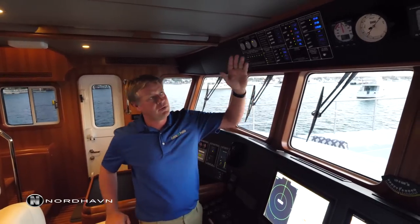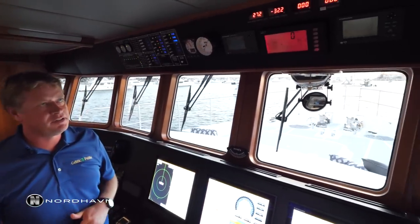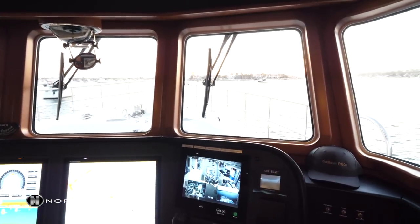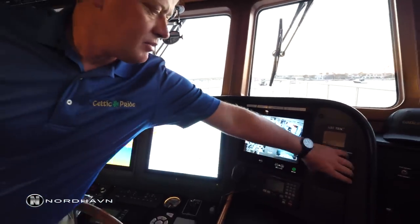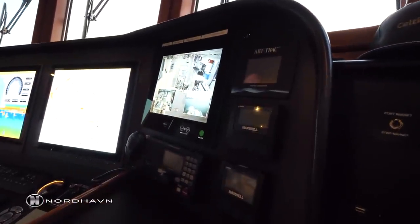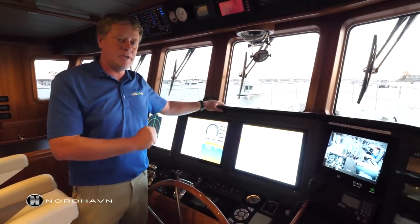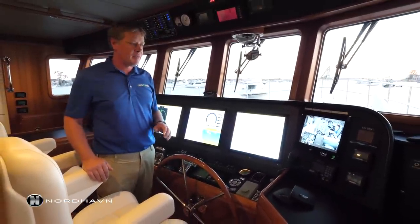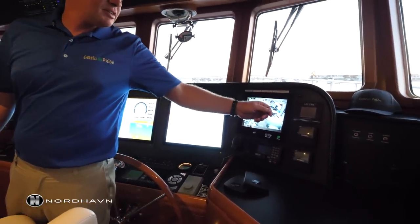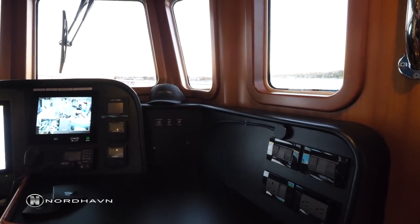We've got the standard Furuno equipment — wind indicator, AIS, and GPS — as well as depth sounders. On the starboard bottom section we've got a CCTV monitoring system with VHF. Two nicely laid out windlass controls allow us to control the windlass from inside the pilot house — by releasing the brake up front I can control anchor payout and retrieval from the station. We've also got two redundant NavNet systems and another computer on board for additional navigation software.